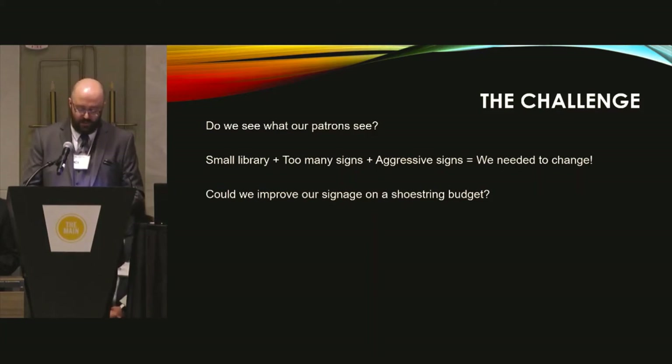First, we wanted to address some problems that plague most libraries, since the visual landscape of a smaller library can become oversaturated very easily. In our space, we had too many signs. Having outdated or aggressive signage needed to go. And lastly, we wanted to use resources available to us in-house, because the idea was to soothe, not bruise, our budget.